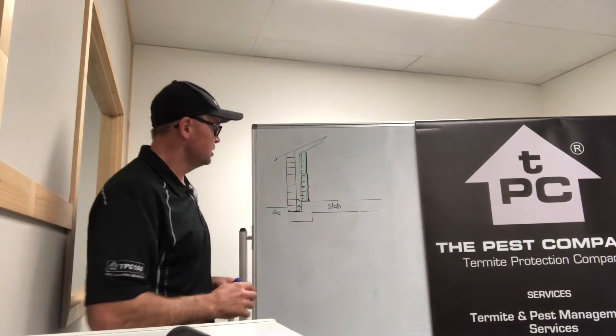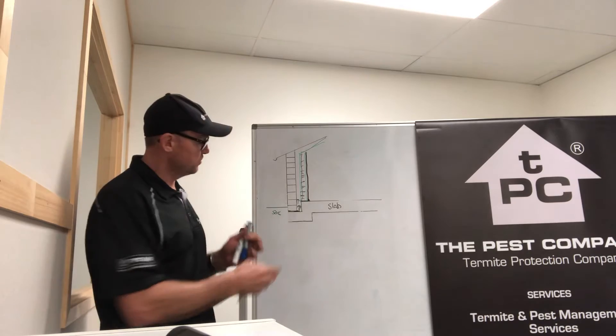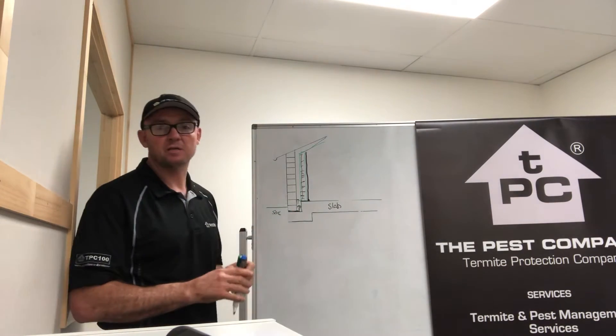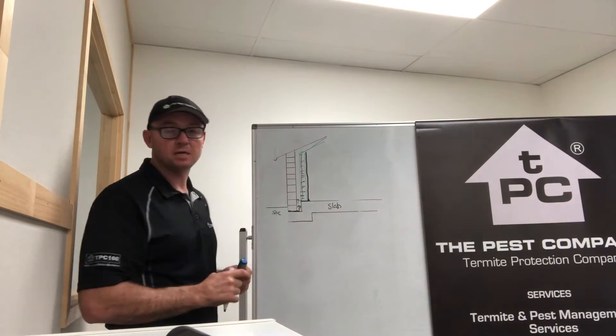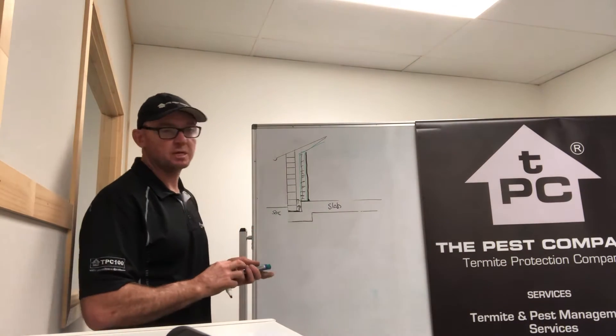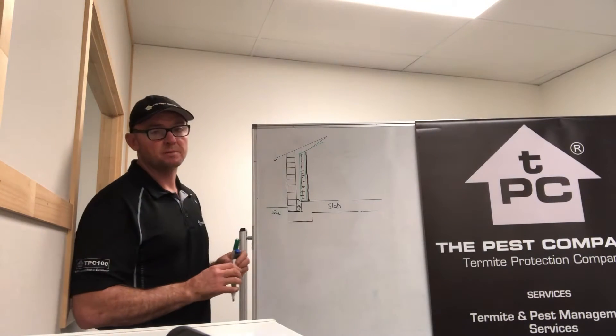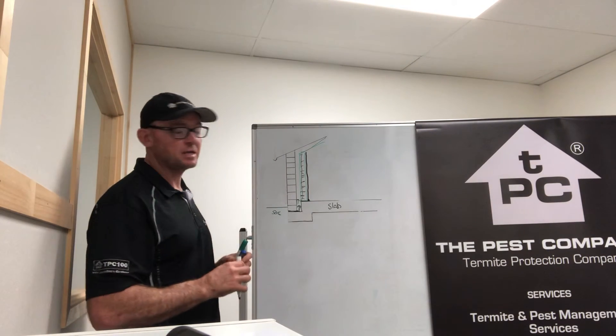Hi, Luke here from the Pest Company. Just a quick demonstration on how termites enter a brick veneer home built on a monolithic slab, where the slab and the footing is poured all in one. Most homes in South East Queensland are built this way. We're going to show you how termites can easily get into a property that's not protected.